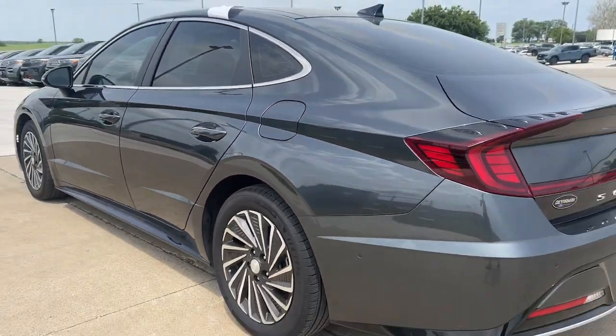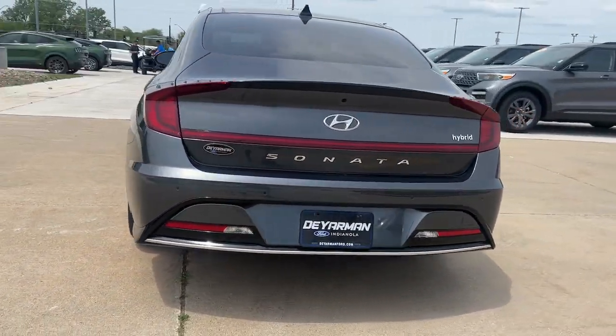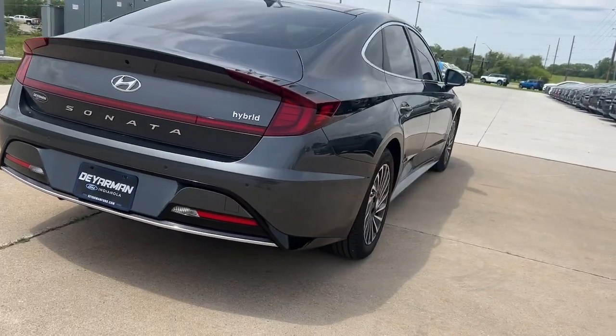Heated steering wheel, head-up display, Apple CarPlay and/or Android Auto, navigation system, moonroof, keyless...